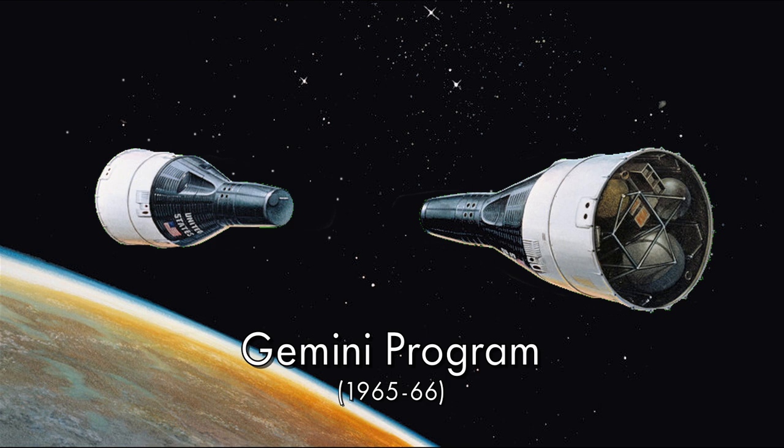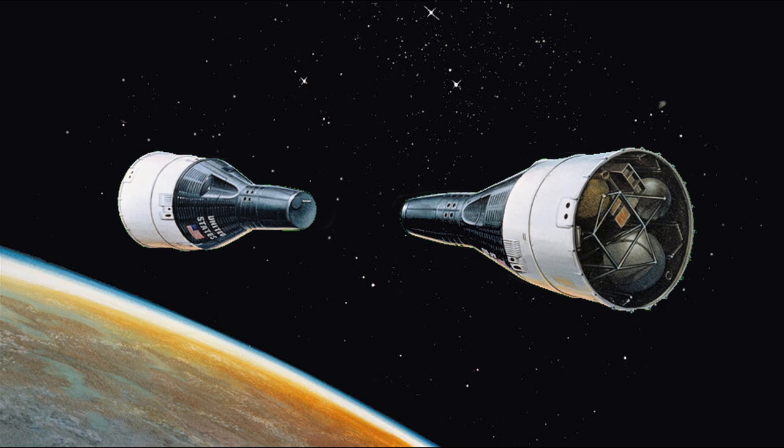The ship's name came from the then-current NASA space program known as Gemini, where astronauts in two capsules docked while in Earth orbit. The 12 came from producer Irwin Allen's birth date, June 12th.